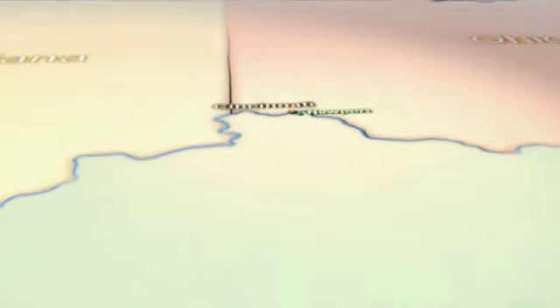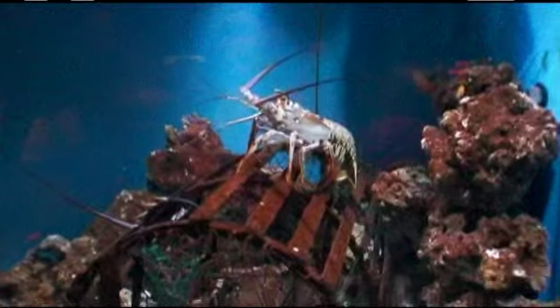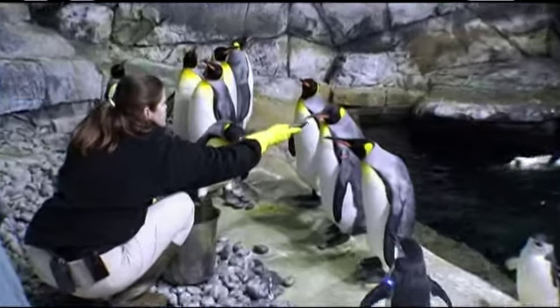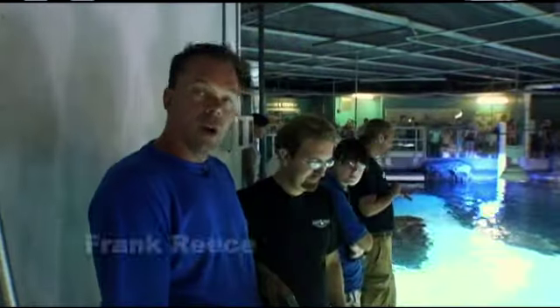Located on the Kentucky side of the Ohio River across from Cincinnati is the Newport Aquarium, one of the coolest aquariums in the Midwest. Inside this large and modern facility are dozens of extraordinary exhibits, ranging from sharks to penguins. Today we're lucky — we're getting a rare behind-the-scenes tour.